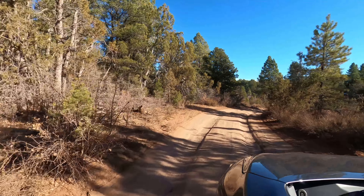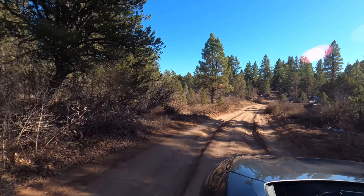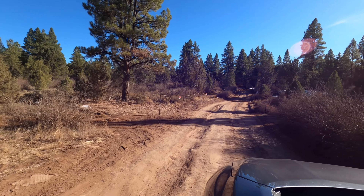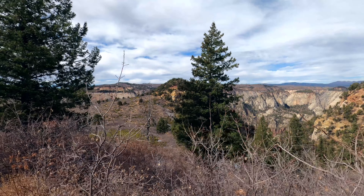While Observation Point isn't as exciting a hike as Angel's Landing, it actually has a better view — it's over 700 feet higher and gives you a better view of the valley. It isn't nearly as crowded as Angel's Landing, so it's a great place to get away from people, have a safe family hike, and enjoy an awesome view.